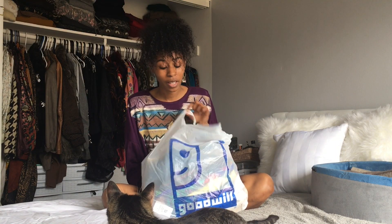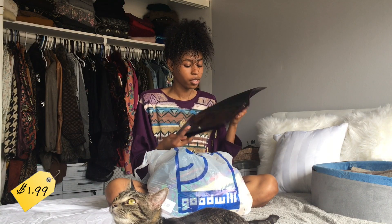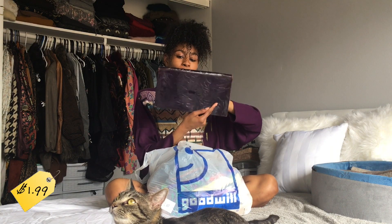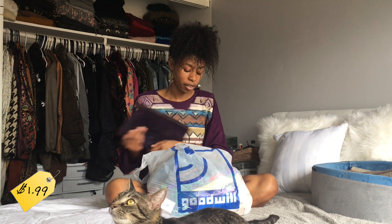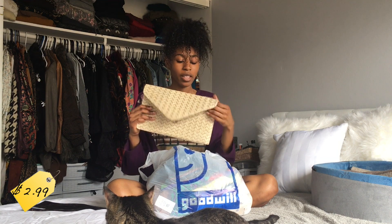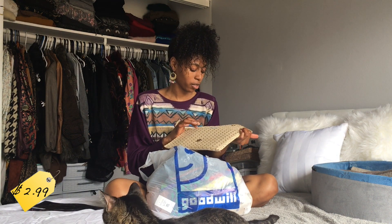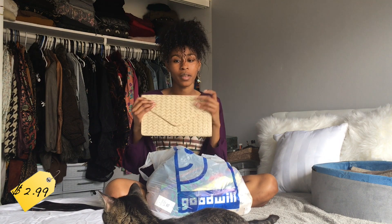We need to get into this video because I need to show you what's in this bag, okay honey. So I got this cute little giddy bag for $1.99. Then I got another clutch for $2.99. This one did not come with the strap — like it clearly had one once upon a time and that kind of annoys me, but it's fine.